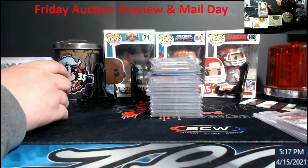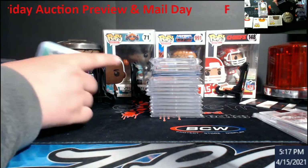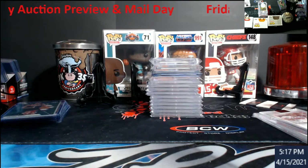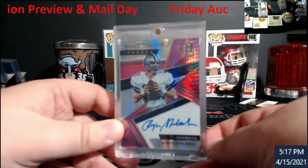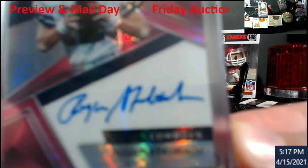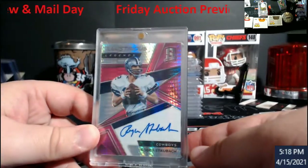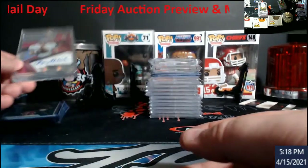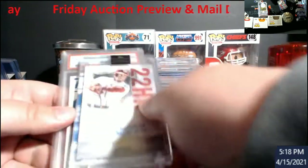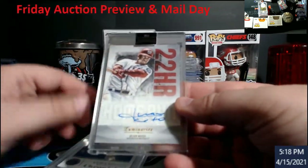Quick heads up: auction tomorrow starts at 9 PM Eastern and the preview will be right here. Got a couple things in the mail — this will be going in the store. This is a 2018 Spectra Roger Staubach auto, out of 10. Last sold for $215, will be in the store at $195 in case anybody's interested in a nice vet.